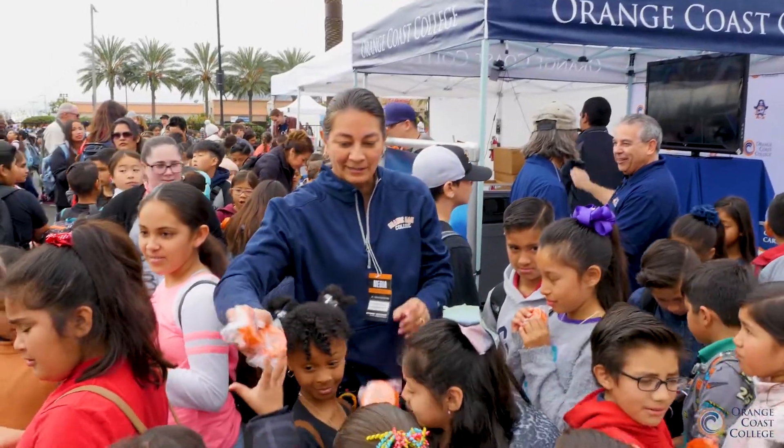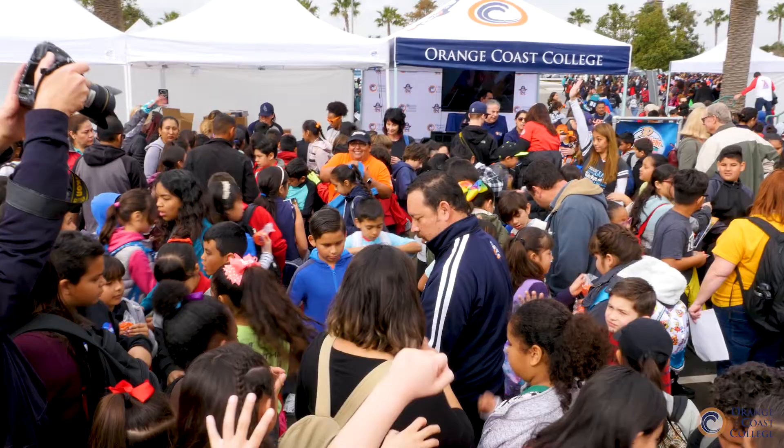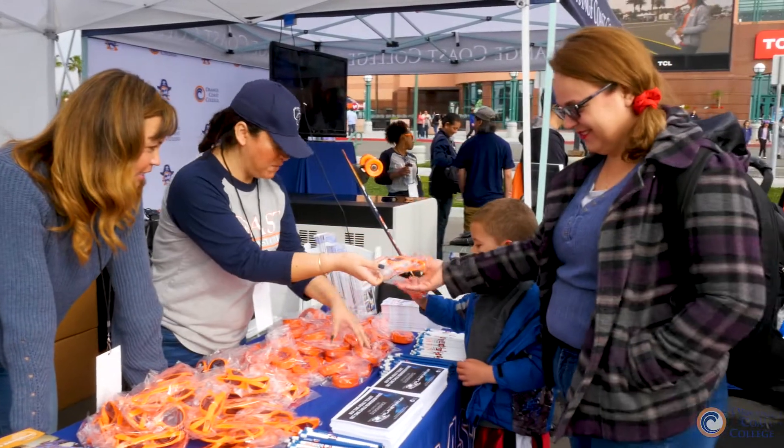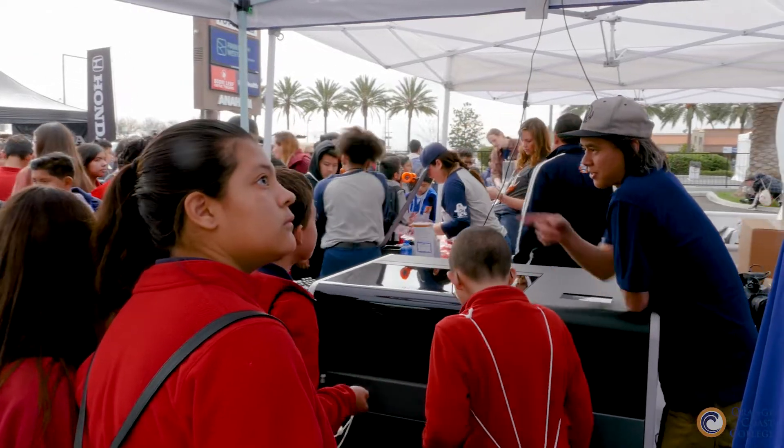Orange Coast College is one that we point to as a model collaboration and partnership in terms of this event. We want to provide opportunities to showcase the best of what OCC can offer, and a lot of that comes out of the science and engineering department.